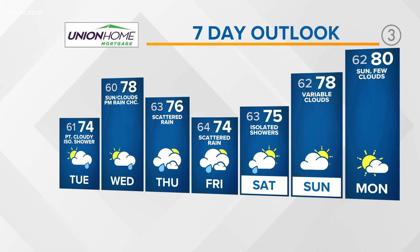In your Union Home Mortgage forecast: 74 degrees, partly cloudy with a slim chance for an isolated shower. Better chances for showers coming late Wednesday into Thursday and Friday. That finally leaves us on Saturday; by Sunday we should get into a drying trend. And the warmer air isn't quite done yet — a week from today, we could be staring down 80 degrees here in northeast Ohio.